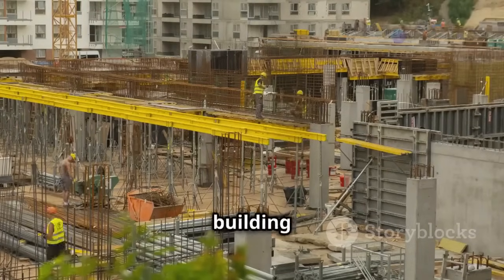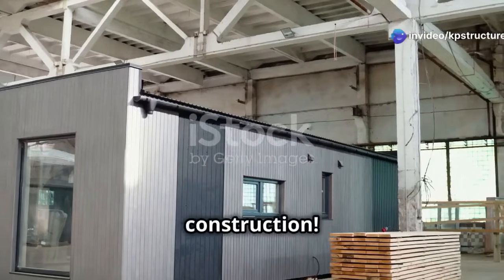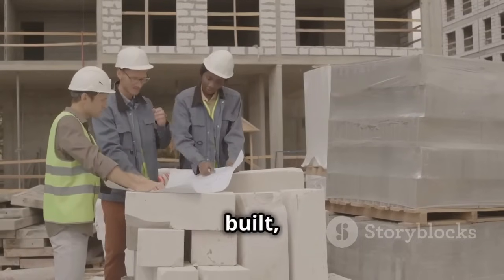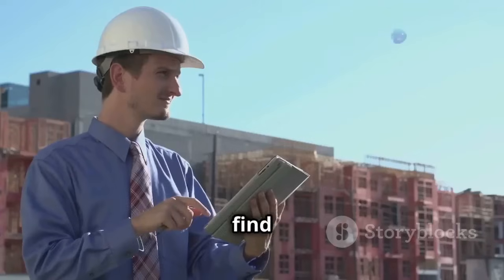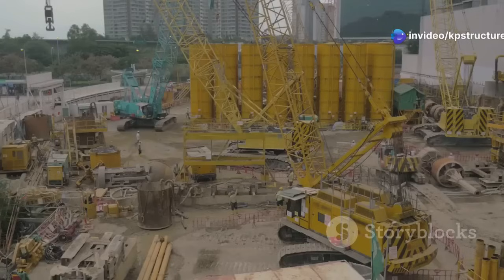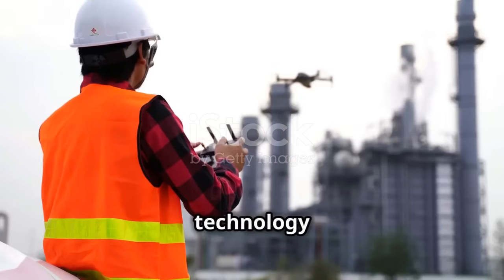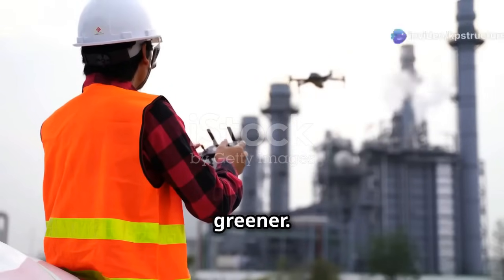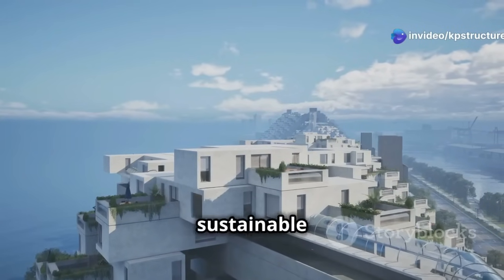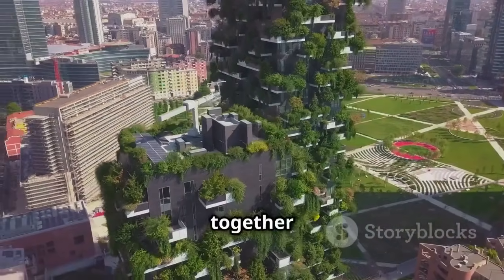Want to learn more about these awesome building techniques? Check out kpsstructures.in — your one-stop shop for all things construction. Whether you're a builder, an architect, or just curious about how things are built, this website has articles, videos, and expert advice on everything from modular construction to 3D printing. The construction industry is changing for the better — we're building smarter, faster, and greener, creating a more sustainable future for everyone. Let's keep pushing the limits and build a world where technology and nature work together in perfect harmony.